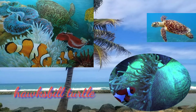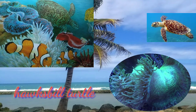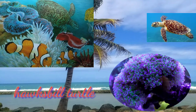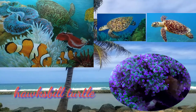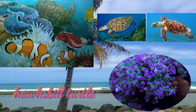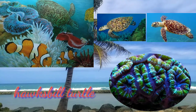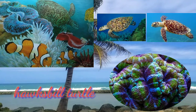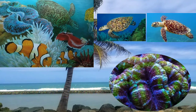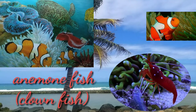The hawksbill turtle grows up to about 45 inches in shell length and 150 pounds in weight. While young, their upper shell is heart-shaped, and as they mature, it elongates. The hawksbill turtle is one of the smallest species in the turtle family. They are found mainly throughout the world's tropical oceans, predominantly in coral reefs.